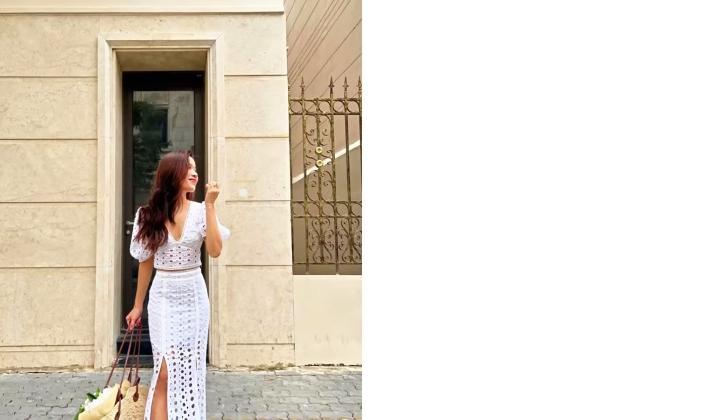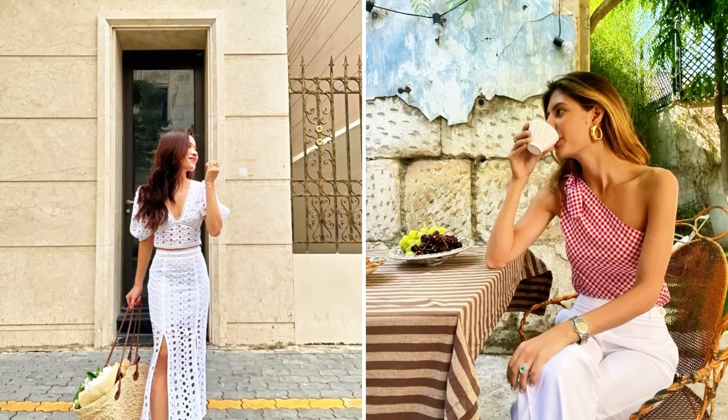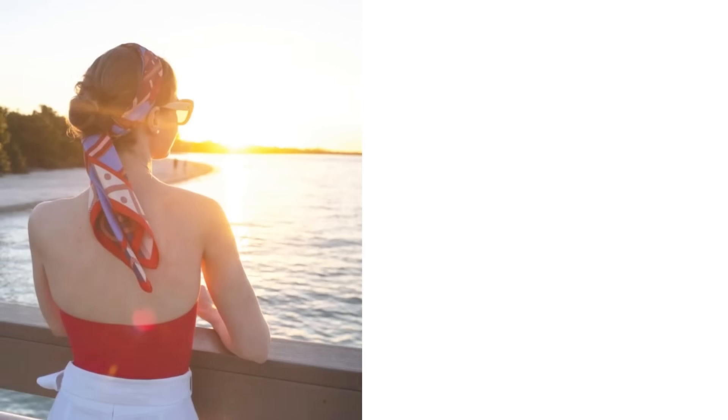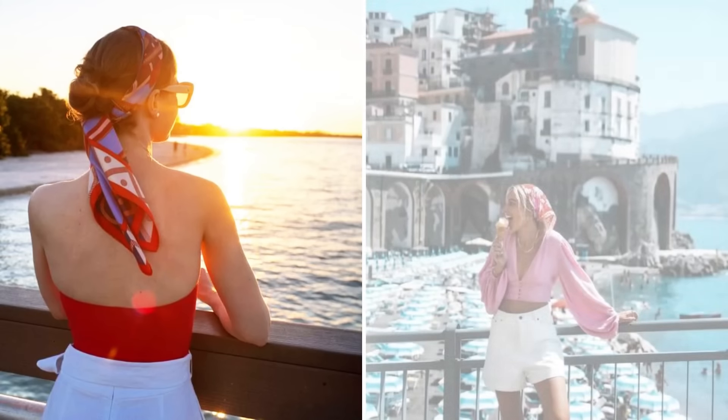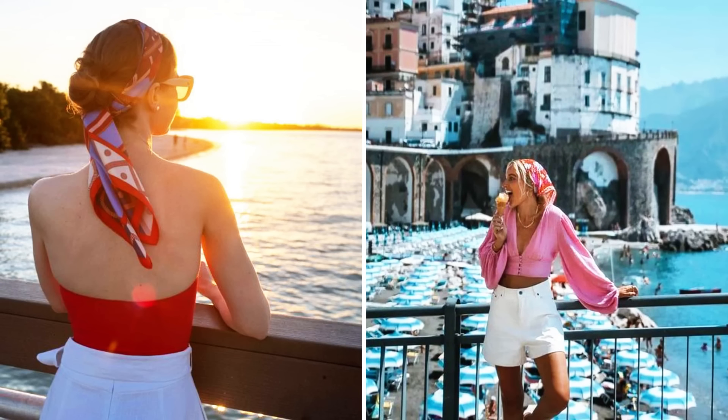Speaking of linen, this material is perfect for the long, hot days of the Italian summer. Choose pieces in classic colors like cream and beige for a chic and timeless silhouette. A linen set with pants and a shirt is ideal for an elegant and comfortable look, whether for a stroll by the sea or a casual dinner.